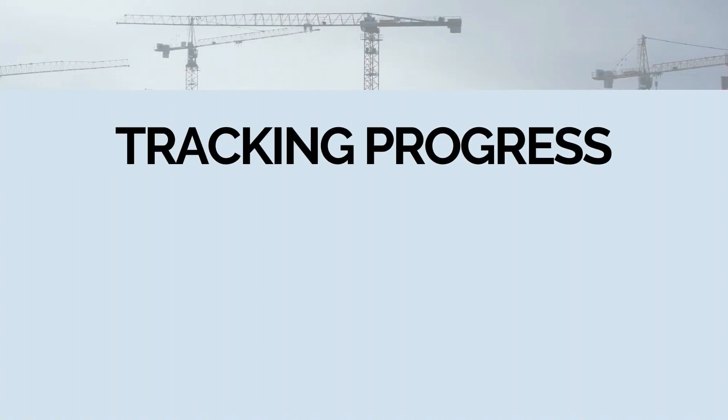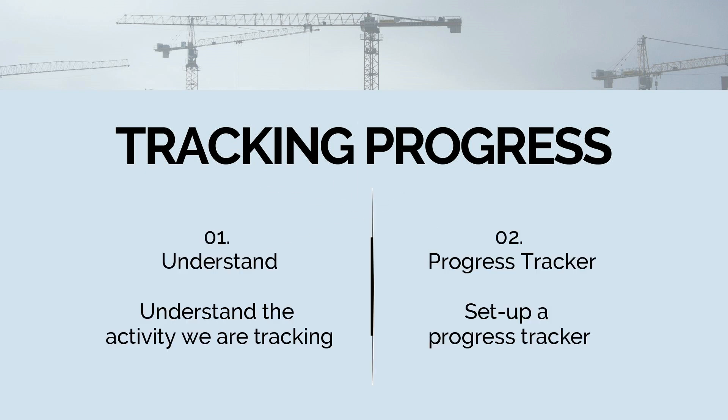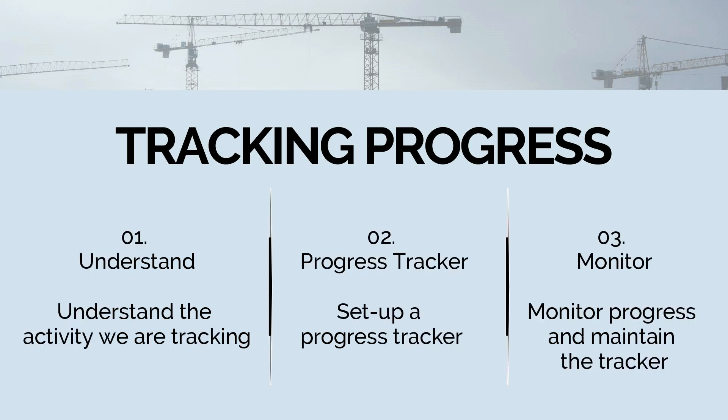Tracking progress occurs in three stages. Number one: understand the activity we're tracking. Number two: set up a progress tracker — a structure for how we're going to collect the data. Number three: actually collect the data by monitoring progress and filling out our progress tracker while the activity is being completed.